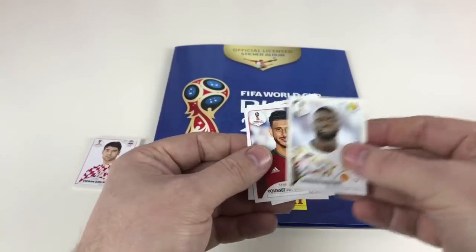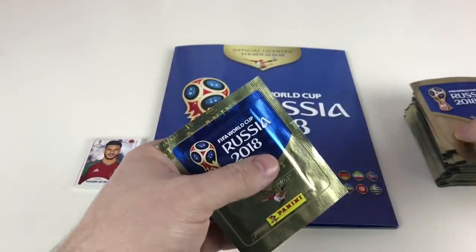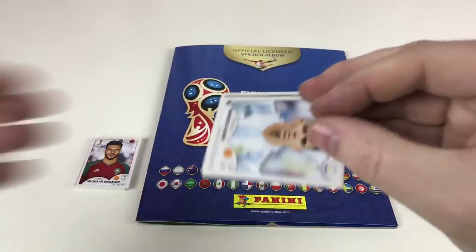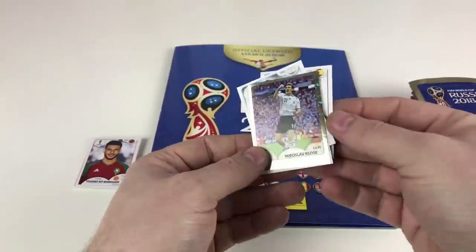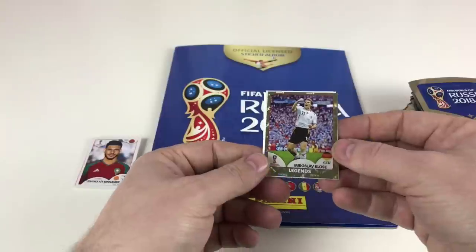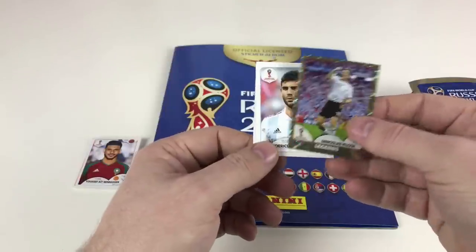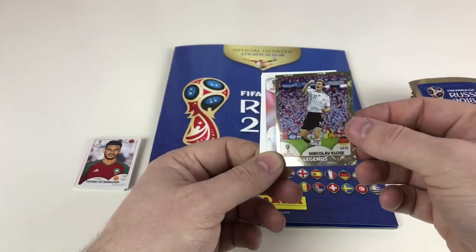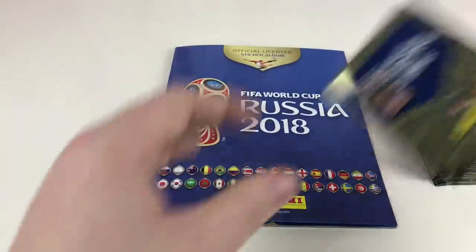That's an Egypt team sticker. Now we're on to the full packets. The shiny odds don't seem too bad — I've already had another shiny: Marcos Acuña, Jordi Alba, Legends. That's an awesome sticker — really good. Miroslav Klose as a Legends sticker — very good. I don't know if these have codes on them. But these Legends stickers are brilliant — I like those a lot.